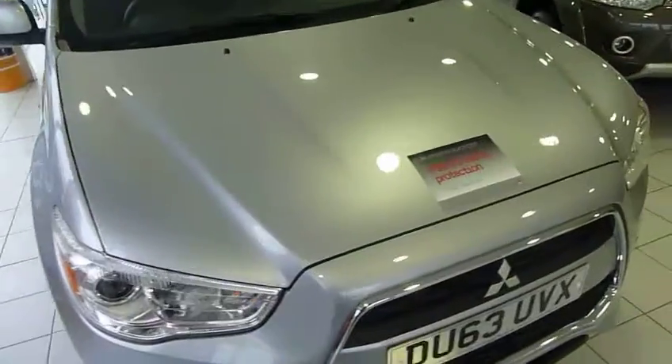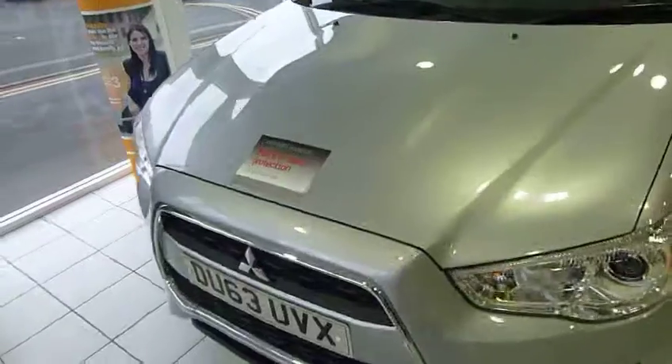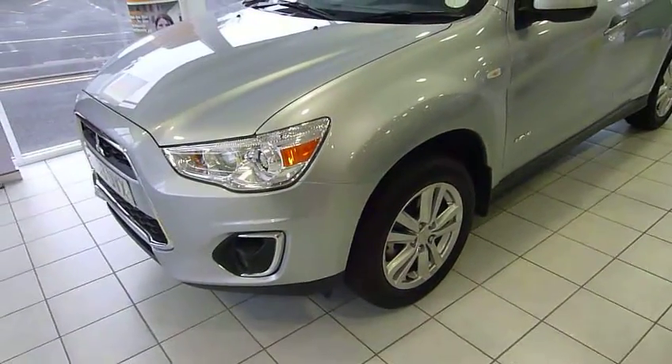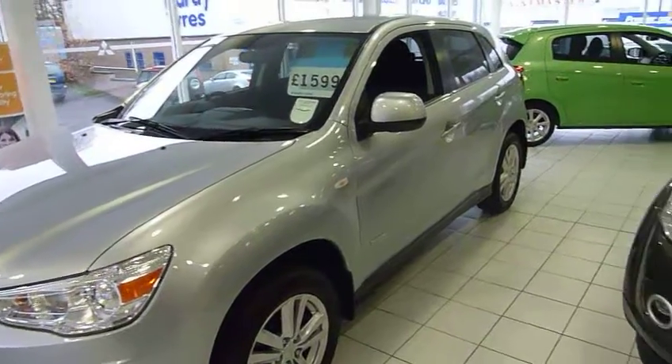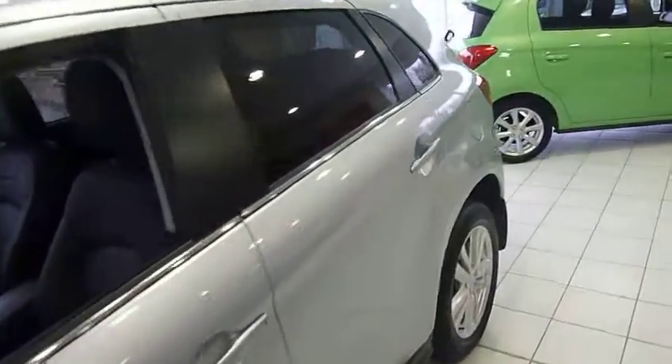So I'll just walk you around the vehicle. As you can see it's very very shiny silver metallic. It's got the front fog lights, it's got the alloy wheels, body coloured door mirrors and door handles and it's a 5 door hatch crossover vehicle.